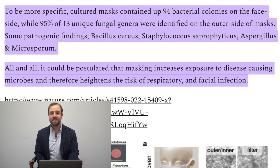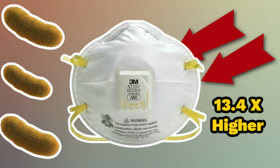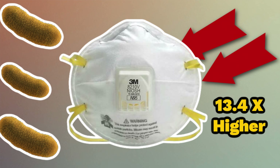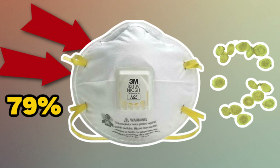Microbes were introduced to agar plates — agar is a medium or food microbes need in order to be grown in the lab — in this case for 18 hours. After incubation, those cultures were analyzed, and here are the shocking results: bacterial colonies were 13.4 times higher on the face side of masks that were worn for one day, and for only three to six hours in that day. Then 79% of fungal colonies in those same masks were seen on the face side, while 95% of those same fungal colonies were seen on the outside of those masks.